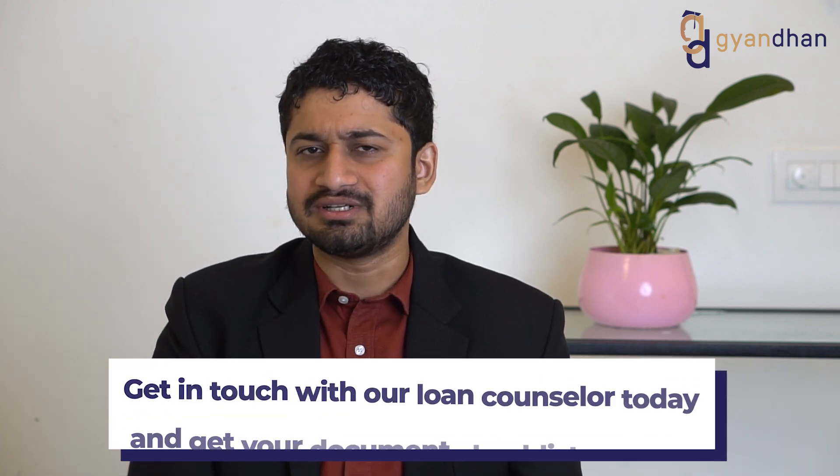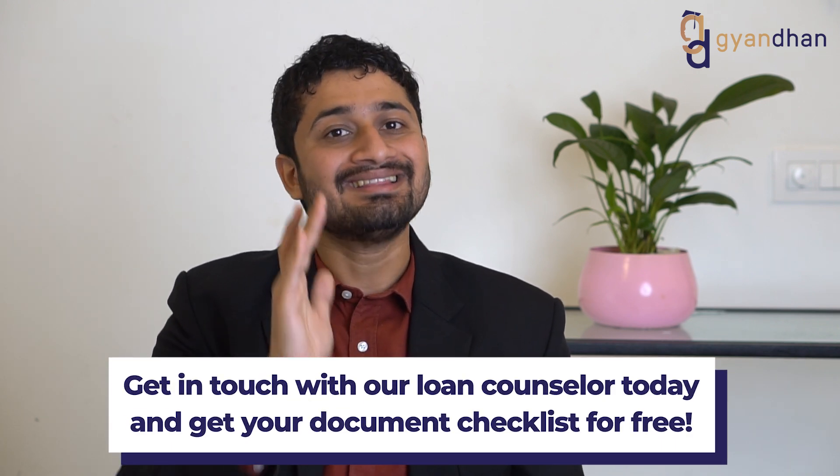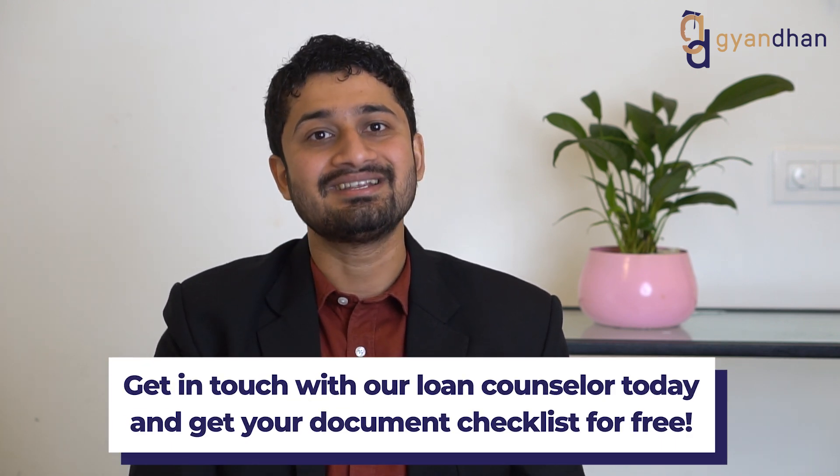Since the required property documents vary by location and are not available in one place, we have built a tool that generates a customized document checklist based on the location of the property. This helps you collect all documents in one go, addressing one of the major causes of delays at public sector banks. Our loan counselor will help you get this property document checklist on request.